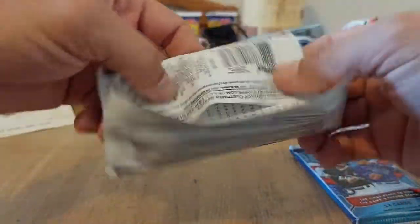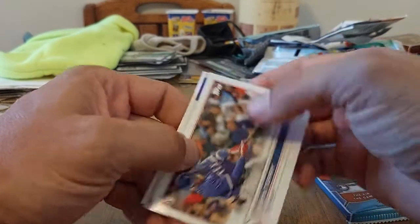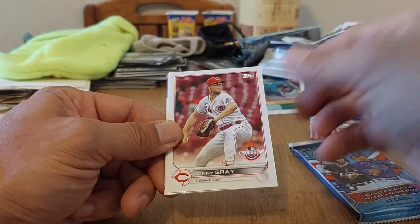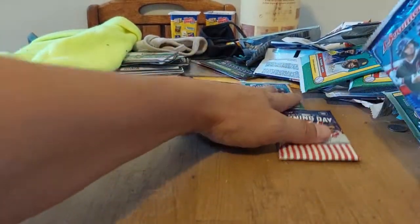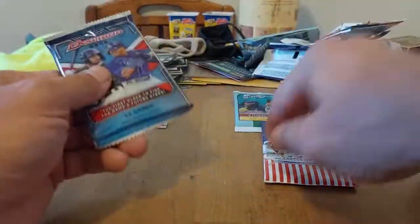Now we're going to do the Opening Day. Do you like the bottom of these? It reminds me of the 2013-2014 bottoms. Oh, we got something in there — wow, we actually got a relic in an Opening Day? We got Clark the Cubby. Triston McKenzie, Sonny Gray, Curtis Terry. Ryan Mountcastle — nice! That is really cool. That's definitely the hit of the whole break so far. That's going to be a little hard to beat — not numbered, but what are the odds of getting that? Maybe one per box.